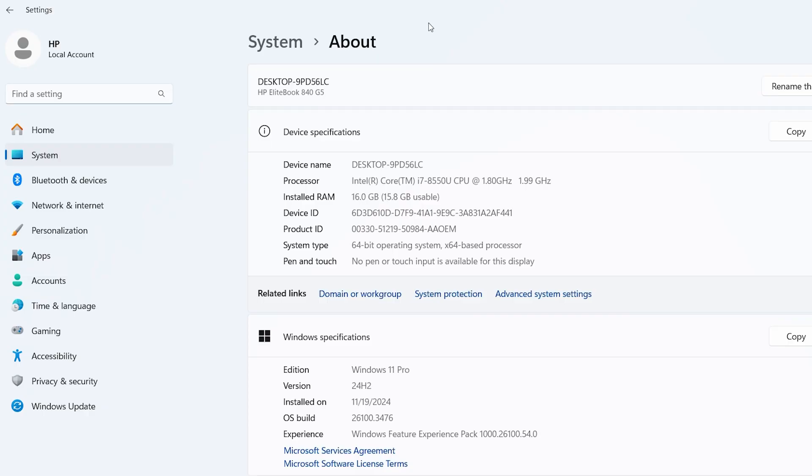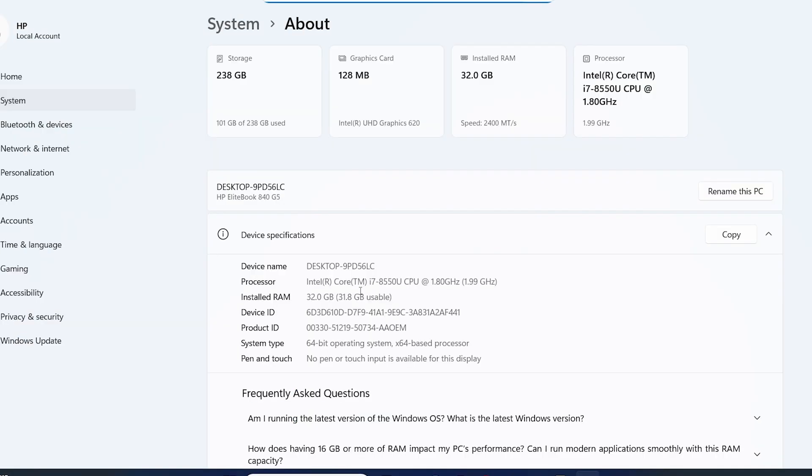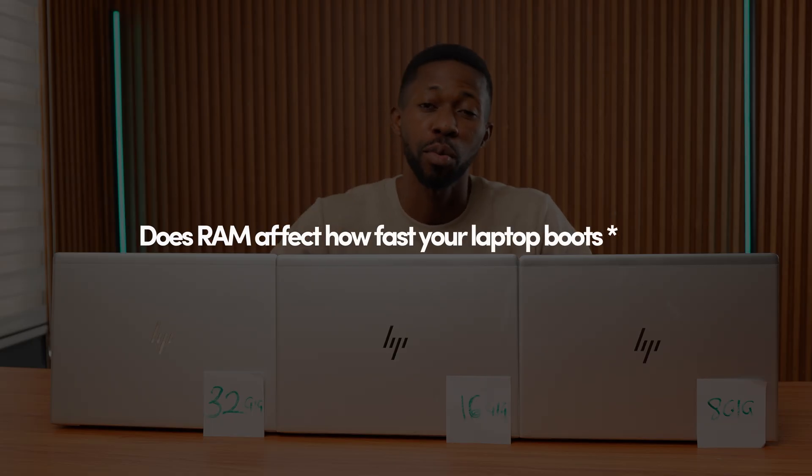The only difference is the amount of RAM. So everything is identical — the same SSD, the same CPU, same build — just different RAM sizes. And for this first part of the series, we are starting with a simple question: does RAM affect how fast your laptop boots up?